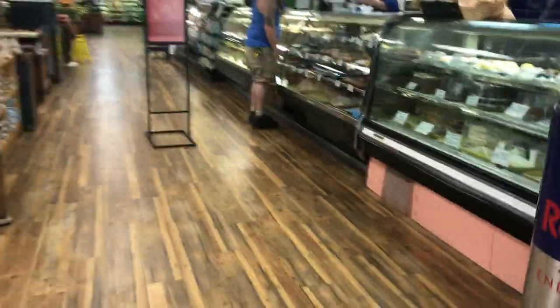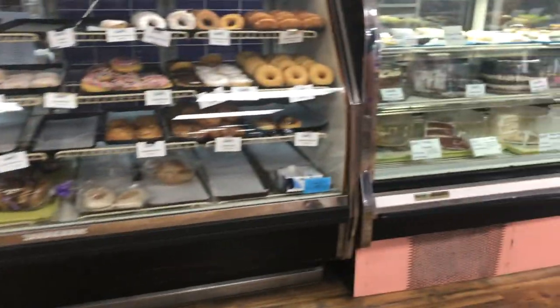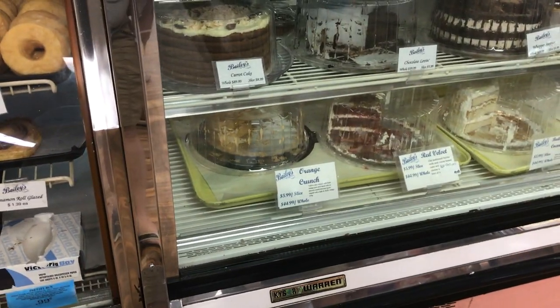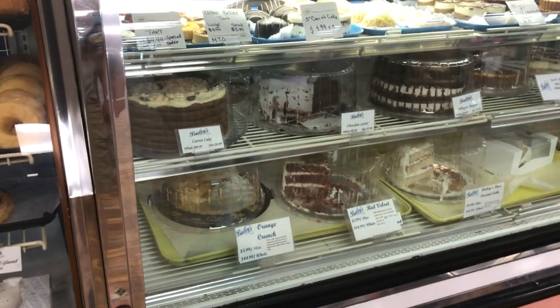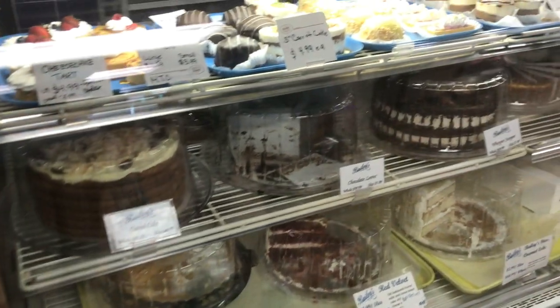So now right here is the bakery. Right off the bat, Robert sees orange cake, and so he's happy — orange crunch cake. He ends up getting a slice of orange. And I end up getting a little pecan pie with bourbon in it. It was absolutely delicious. I'm really not a huge fan of desserts with alcohol in it, but it actually was really, really good. I liked the bakery selection here at Bailey's — it was awfully nice, much bigger than what I remember at Jerry's.